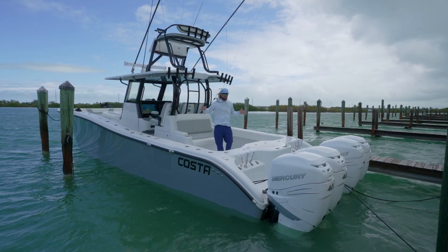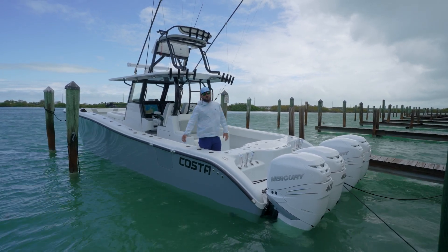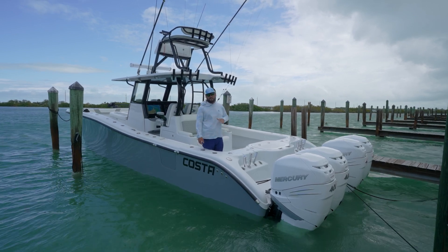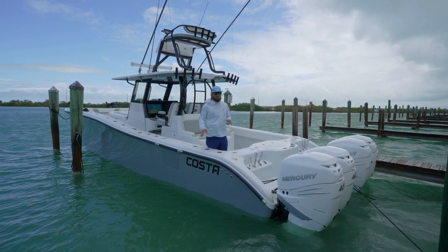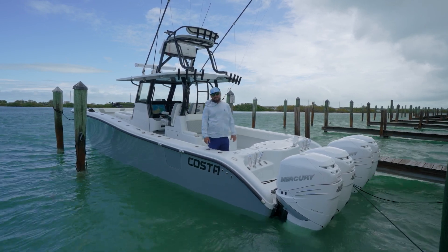The new Costa Custom 34 SVs are immaculate. They've got all the bells and whistles, everything you need to get out on the water and have a good day and enjoy your time. These boats are incredible. If you ever get a chance to get on one, get out on the water — I highly recommend it.